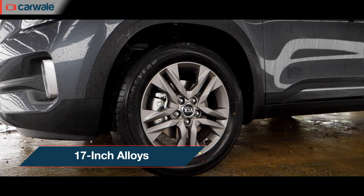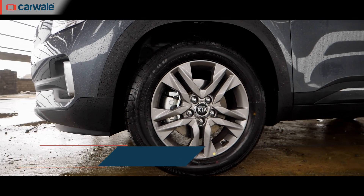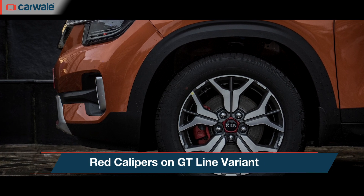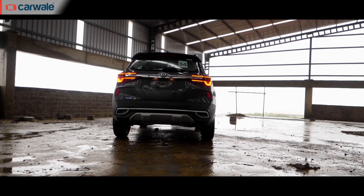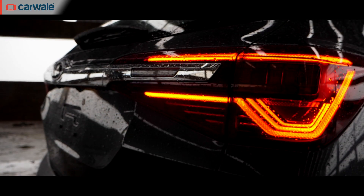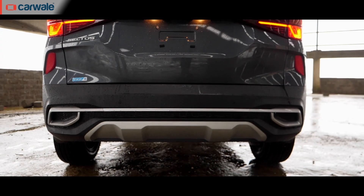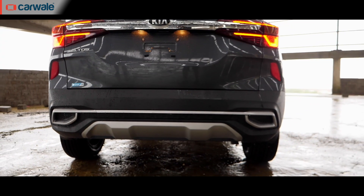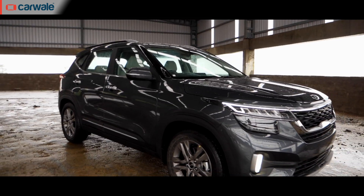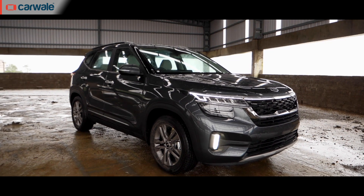On the sides, it's the 17-inch alloys that stand out, especially the crystal cut alloys with the red calipers on the GT line variant. The rear follows the sporty theme with the heartbeat LED tail lamps and nicely designed twin exhaust outlets. Overall, the Seltos looks fantastic and Kia have got it spot on with the sporty theme.